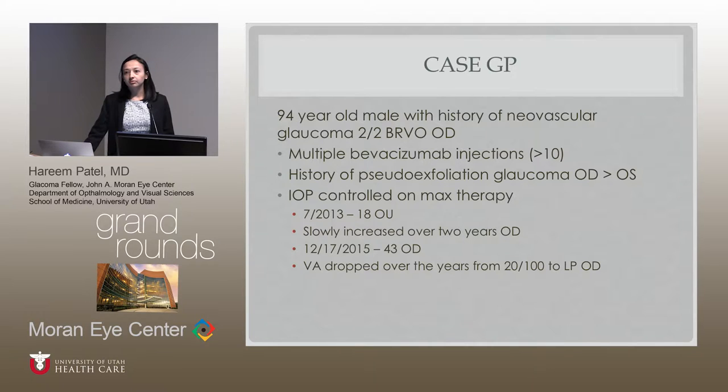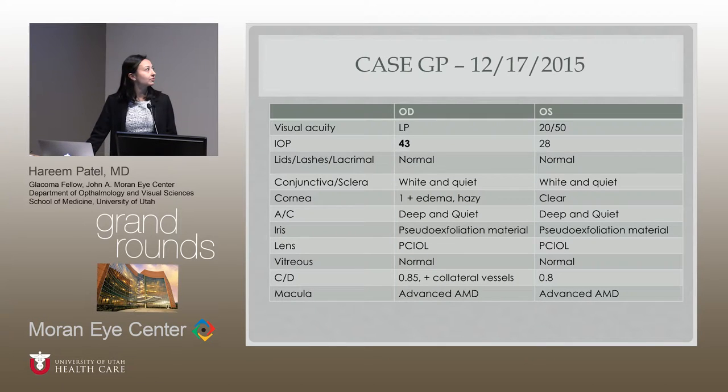His vision has slowly dropped over the past few years from 20/100 to light perception in the right eye. On the exam from December 17th: light perception in the right eye, pressure 43, some corneal edema and a hazy view, pseudoexfoliation material by the iris but no neovascularization of the iris. He's pseudophakic, has a pretty big cup-to-disc ratio, some collateral vessels, and advanced AMD in the macula. The left eye also notable for elevated pressure, pseudoexfoliation material, and a pretty advanced cup.